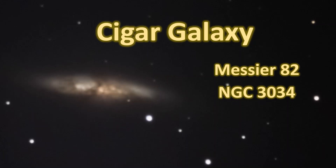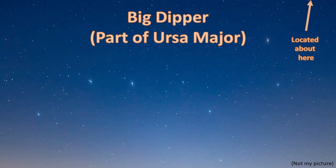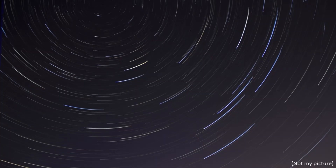An edge-on starburst galaxy located in the constellation Ursa Major, it is one of the few brighter galaxies that happens to be circumpolar where I live, which means it is above the horizon year-round. But the best time to view and photograph this fascinating deep sky object is when the Big Dipper is high up, which of course is in the springtime for those of us in the Northern Hemisphere.